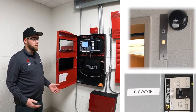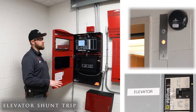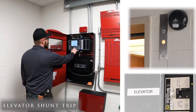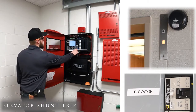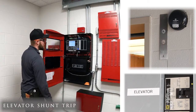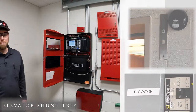Now I'm going to demonstrate an elevator shunt trip from the heat detector in the top of the elevator shaft going into alarm. I'm going to simulate that heat detector going into alarm from the front panel here. That device is now in alarm — elevator shaft heat. I got my relay confirmation light telling me that the relay is activated for the shunt trip. And if we go over to the elevator, we'll see that it's powered down.